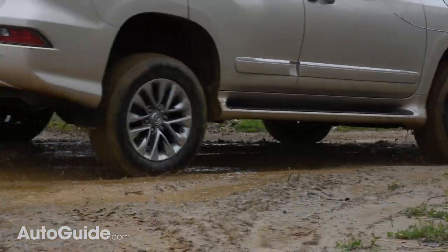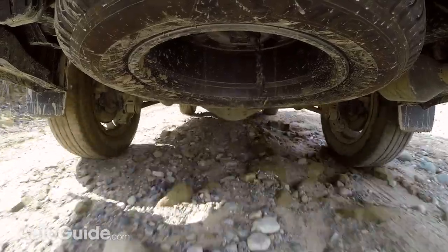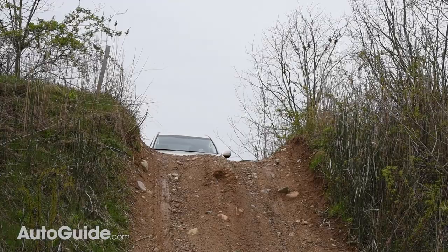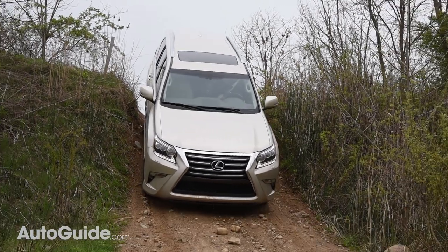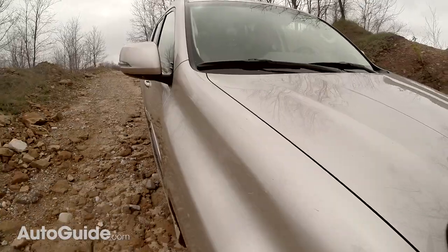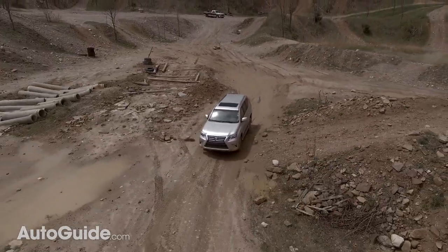Other dedicated off-road features include a standard kinetic dynamic suspension system which functions like a stabilizer bar disconnect. On-road, this limits body roll, yet still allows for maximum articulation when the pavement ends. The GX460 also features a dedicated low range and downhill assist control, which keeps velocity in check while descending. Active traction control simulates locking front and rear differentials through individual wheel braking. There's also crawl control, which modulates the throttle and brakes to keep you at a steady speed — essentially off-road cruise control. The GX also has adaptive variable suspension with electronically controlled dampers that adjust ride quality to your preference.